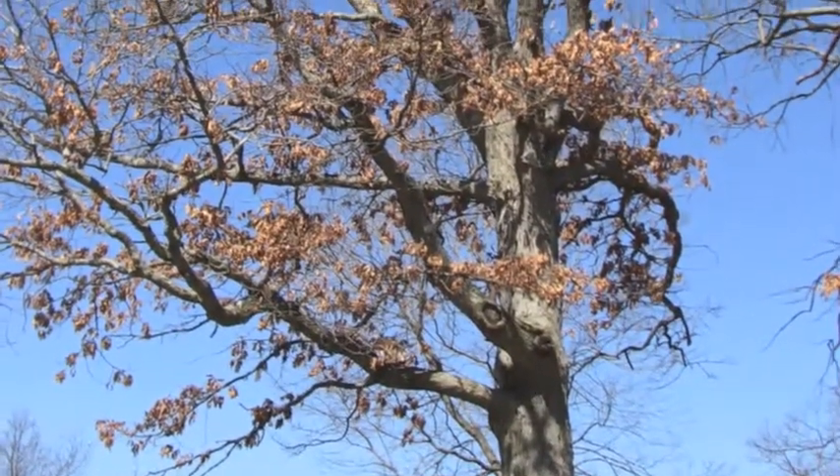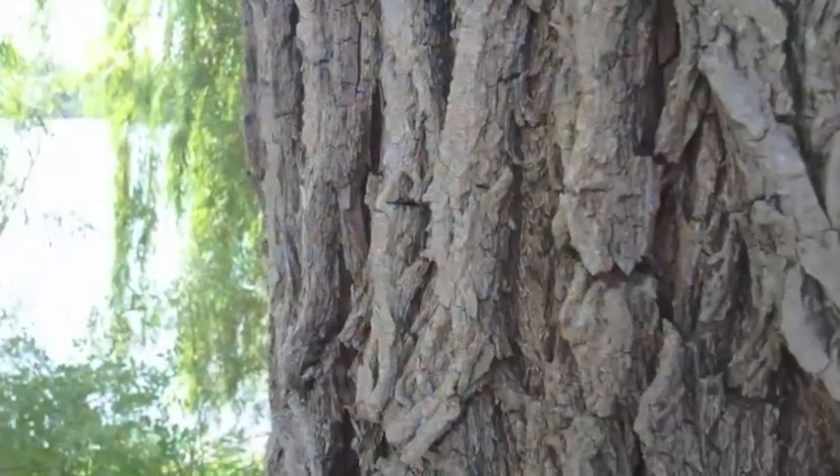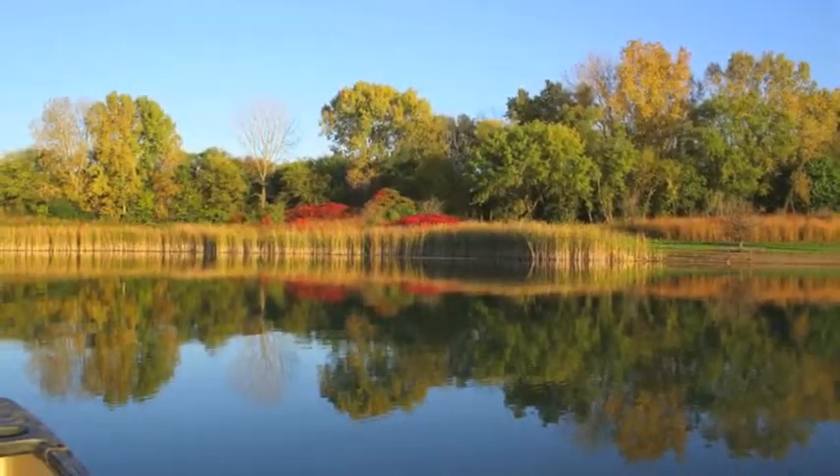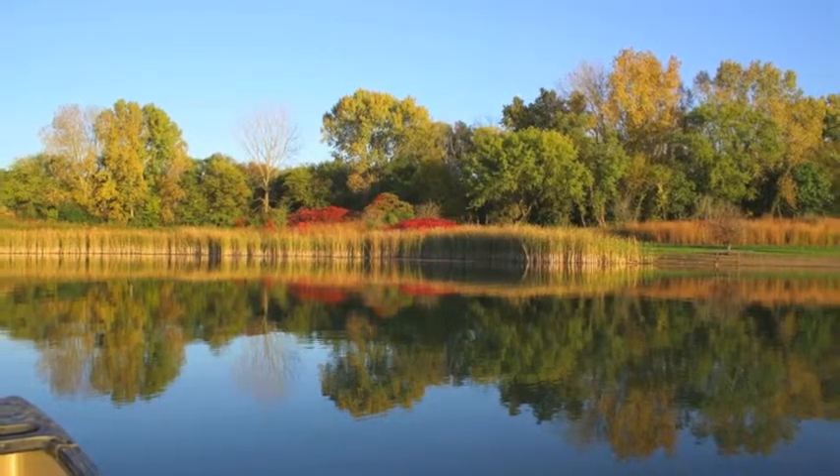Maples cannot withstand fire as the oaks of a savannah can. Keep this in mind when exploring for fall color, and head for the glowing yellow maples in preserves east of the river,